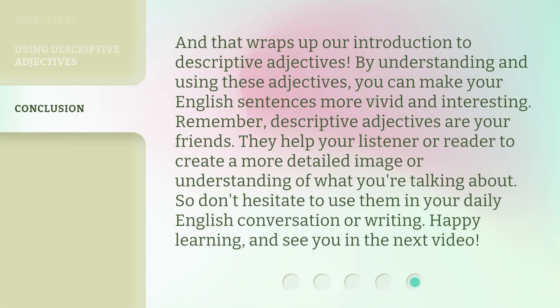And that wraps up our introduction to descriptive adjectives. By understanding and using these adjectives, you can make your English sentences more vivid and interesting. Remember, descriptive adjectives are your friends. They help your listener or reader to create a more detailed image or understanding of what you're talking about. So don't hesitate to use them in your daily English conversation or writing. Happy learning, and see you in the next video.